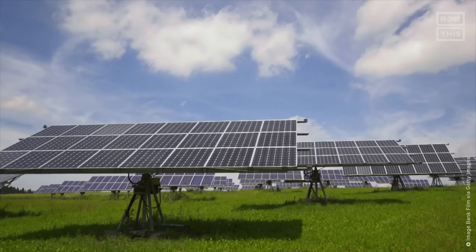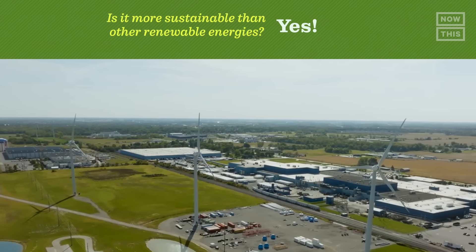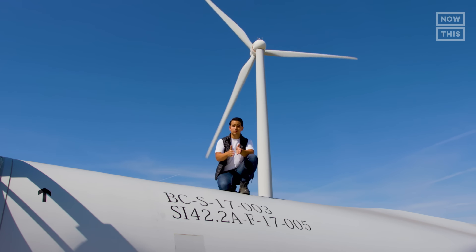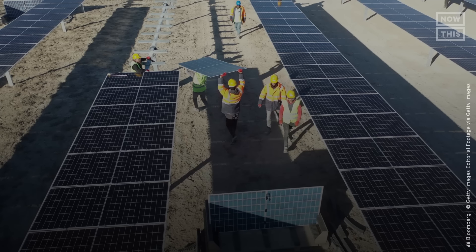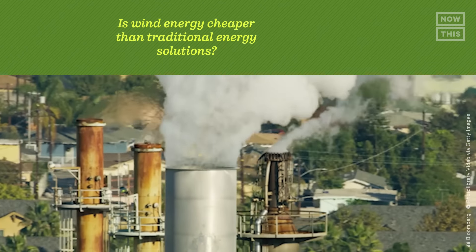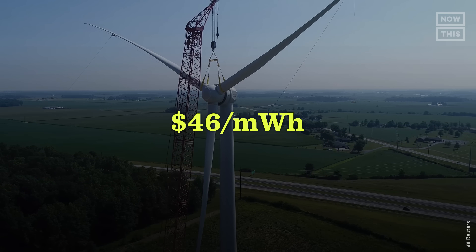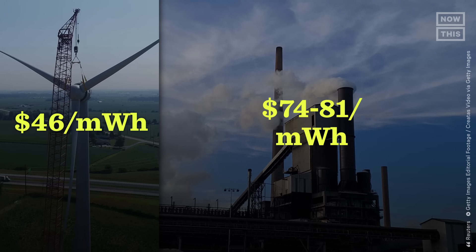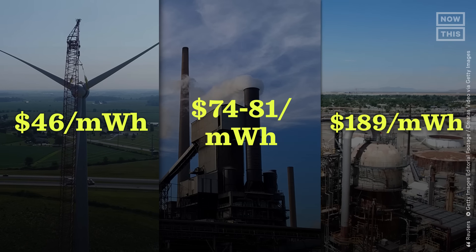Now, I don't mean to belittle solar and hydro, but wind turbines can operate in all climate conditions. Wind is also a booming sector for business, and that's because wind is cheaper and more reliable than coal and gas. According to a Bloomberg report, onshore wind and solar projects cost about 40% less than traditional coal and gas plants built from scratch. New onshore wind projects cost about $46 per megawatt hour, while new coal-fired plants cost $74, gas plants cost $81, and nuclear can cost up to $189 per megawatt hour.